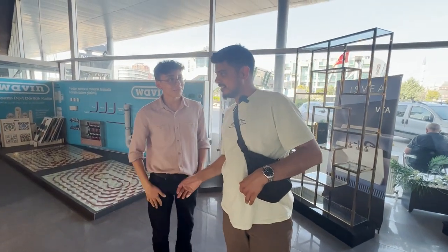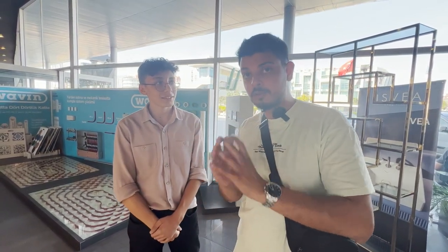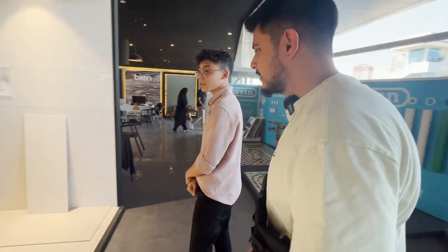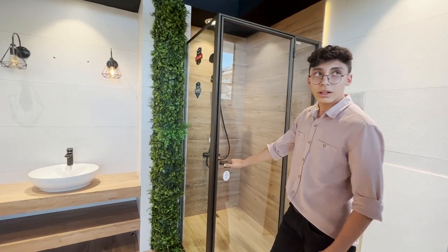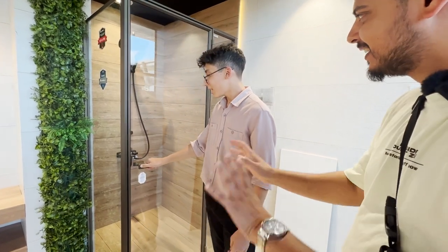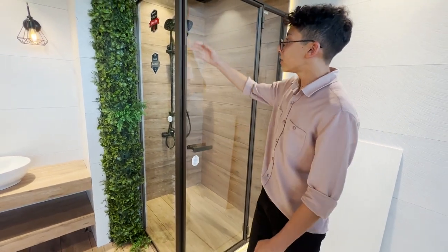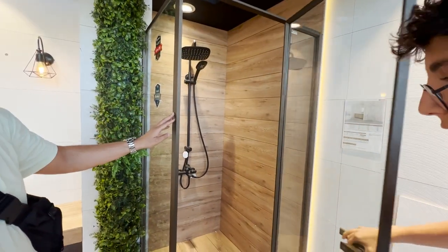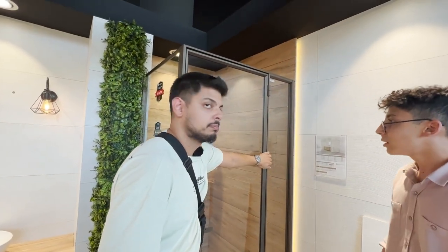I'm here with my friend — his name is Arda. Arda is going to show us some of the popular models that most clients here choose. Arda, what's the most popular shower cabin that clients use? Usually people choose this one — and this color. It's very strong quality because of the frame. Looks pretty strong!